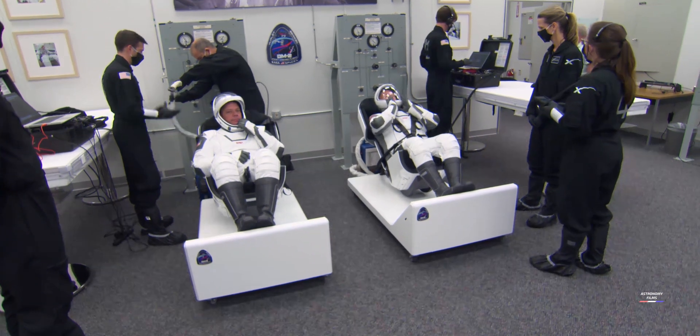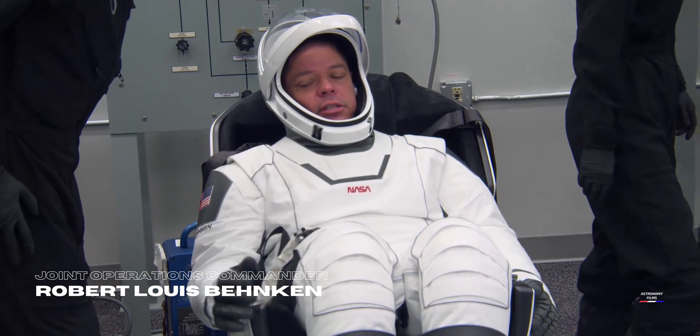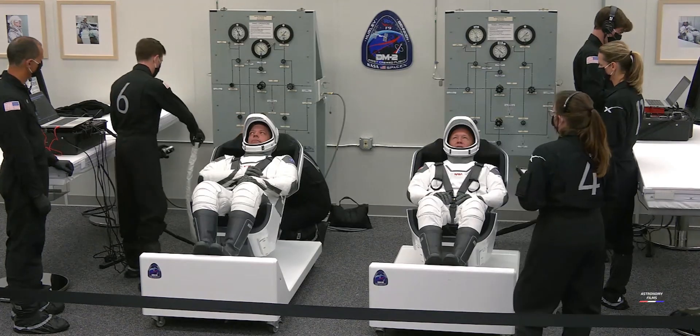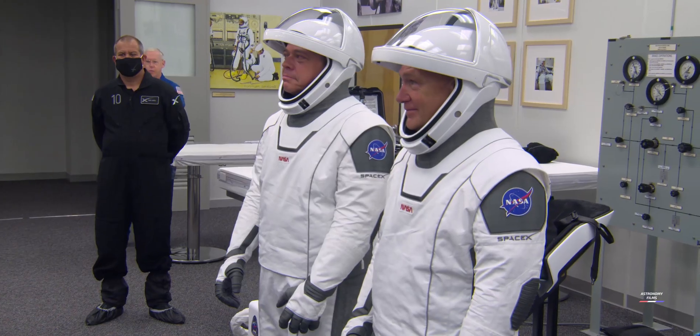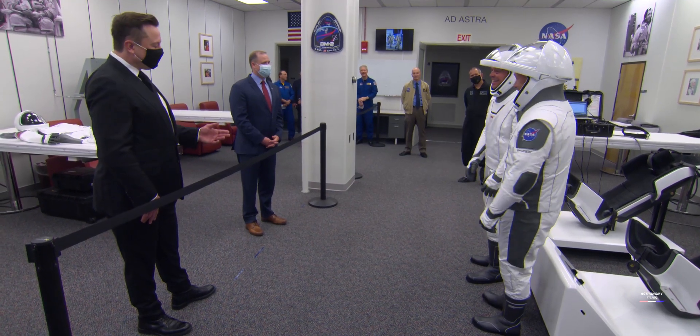This mission is the crew test flight for the SpaceX Crew Dragon to and from the International Space Station. Every portion of the flight, this will be the first time the Crew Dragon has had a crew on board, and so there's a myriad of objectives we want to achieve for this mission.